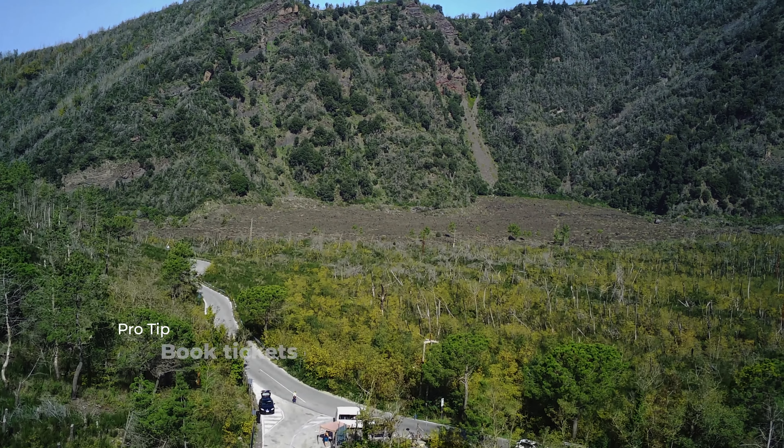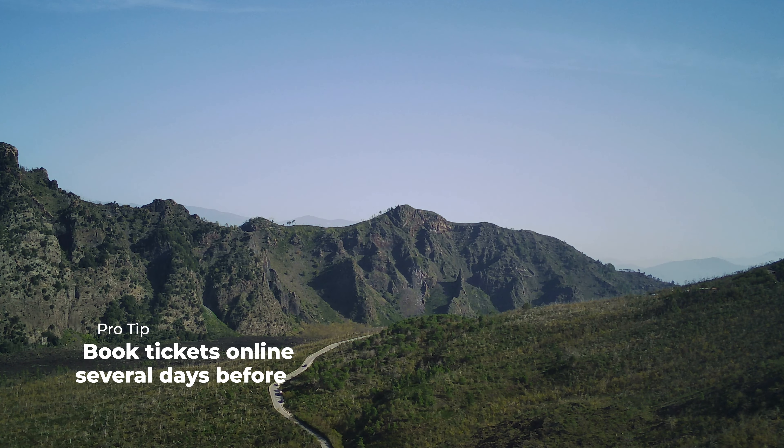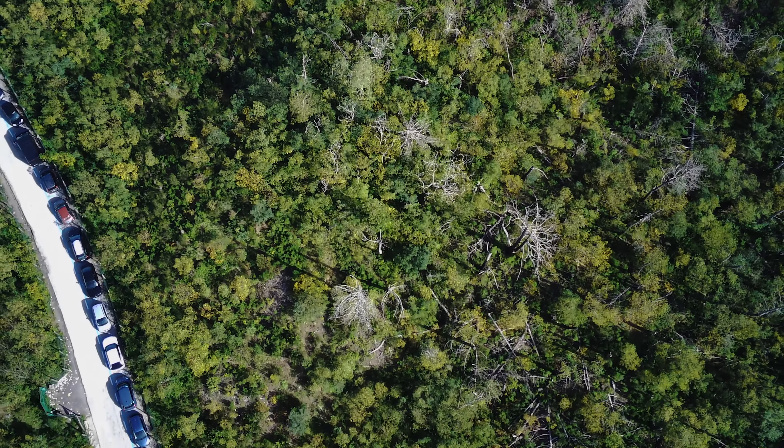Like many other famous sites in Italy, tickets must be booked online a few days before. Of all the transportation options we chose the car, that way we had more freedom and time to spend near the crater.